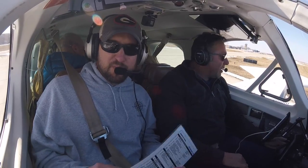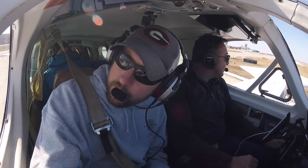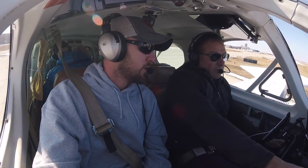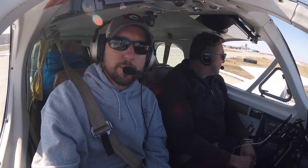Okay Kevin, I'll let you handle the comms. We got 120.6 on 1. I'll make sure base looks good, final looks good. Aurora Tower, November 6827 Lima ready to go, runway 27, IFR Rockford. 27 Lima Tower, hold short runway 27, waiting IFR release. Twin Cessna 27 Lima holding short 27.